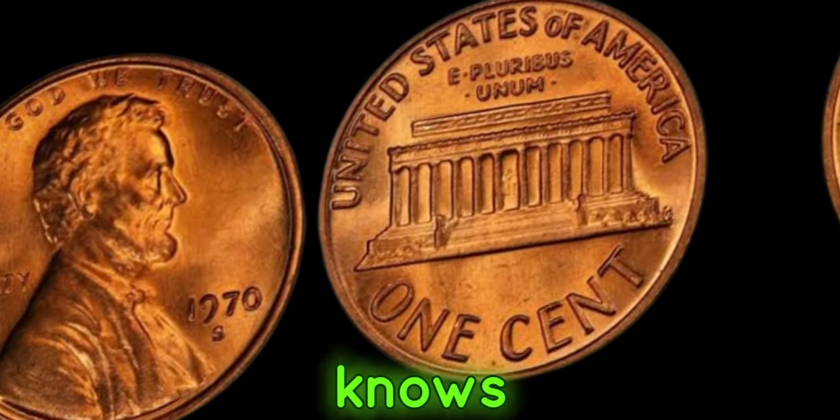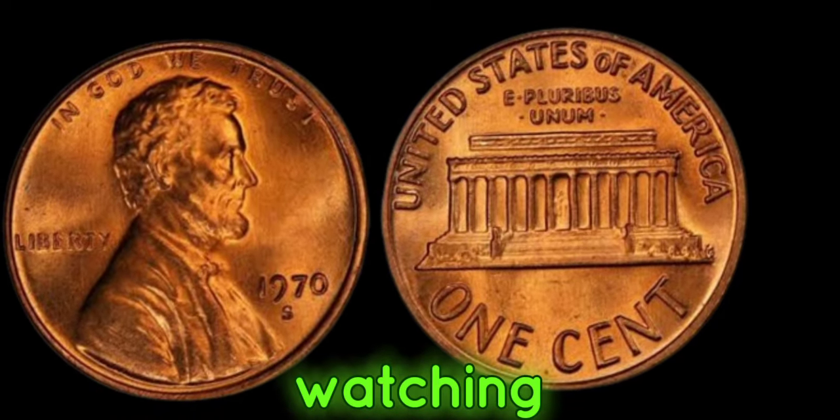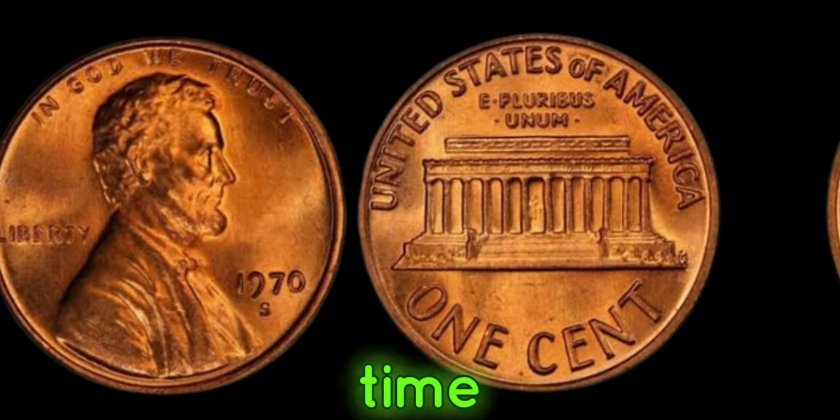Who knows? You might just be holding a fortune in the palm of your hand. Thank you for watching, and until next time, happy hunting!